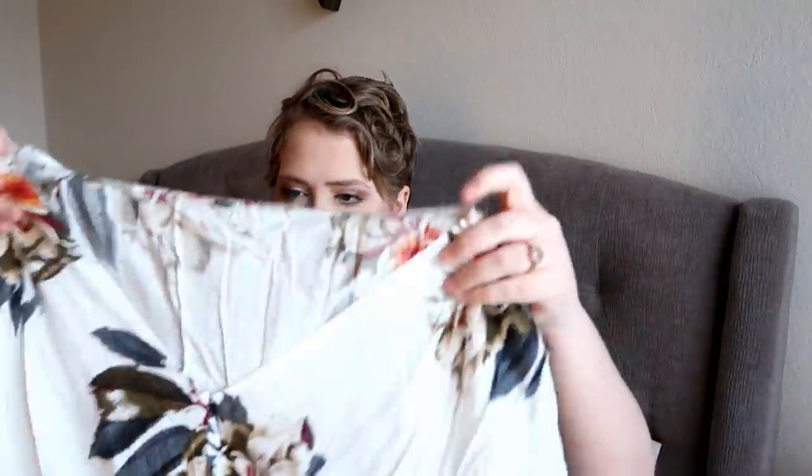These next two items are both maxi dresses. One of them I absolutely love, and the other one I like but it runs a little smaller — fits fine but could be more flattering. This one is a double X. Most plus-size items say double X but stretch and accommodate.